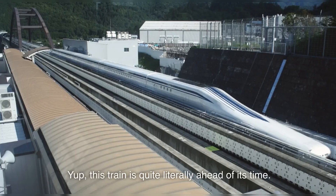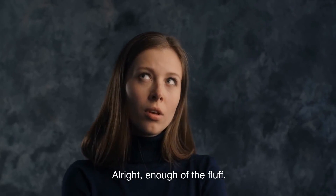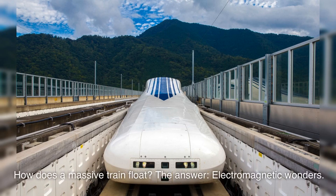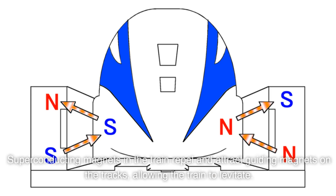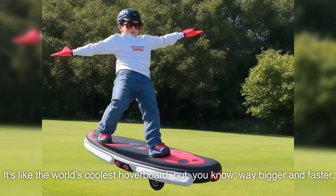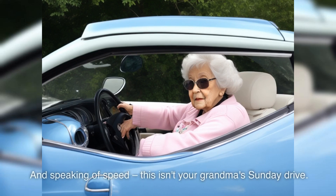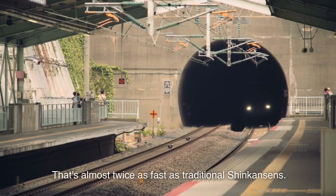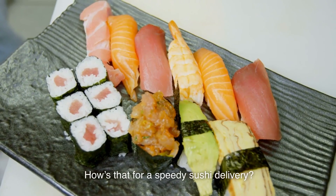This train is quite literally ahead of its time. How does a massive train float? The answer: electromagnetic wonders. Superconducting magnets in the train repel and attract guiding magnets on the tracks, allowing the train to levitate — like the world's coolest hoverboard, but way bigger and faster. The Chuo Shinkansen is the proud record holder for the fastest maglev train, clocking a mind-bending 603 kilometers per hour during its test runs — almost twice as fast as traditional Shinkansen. How's that for a speedy sushi delivery?